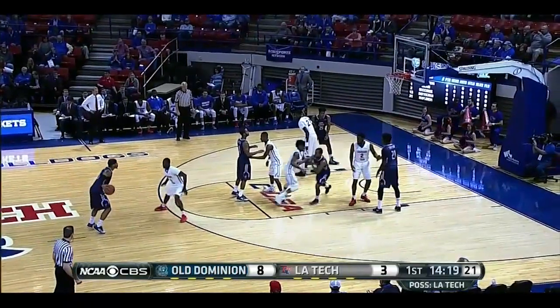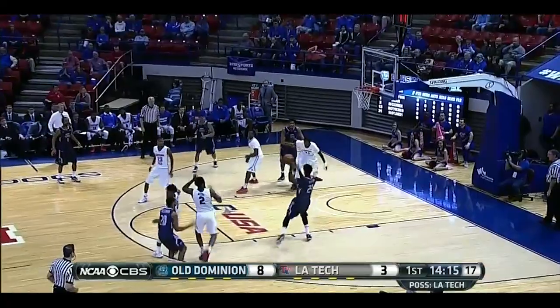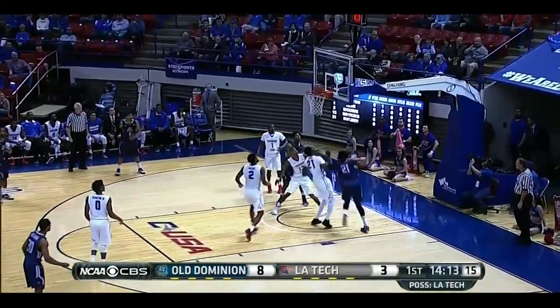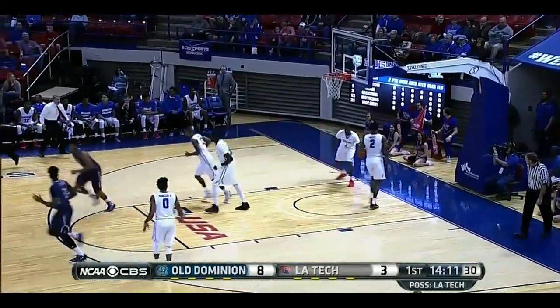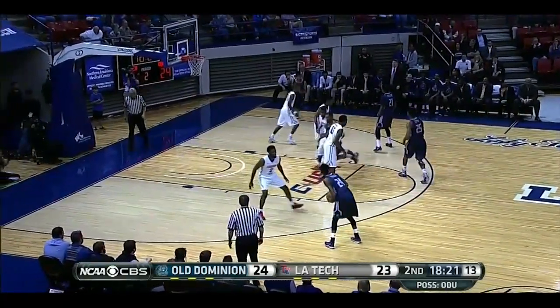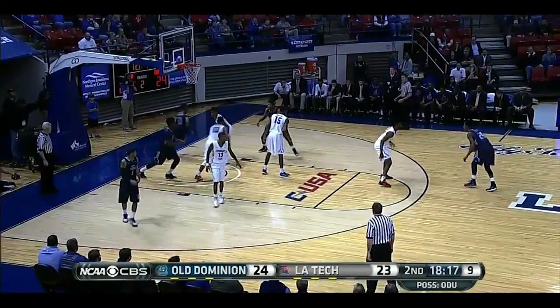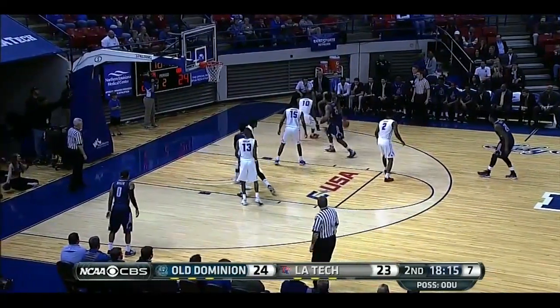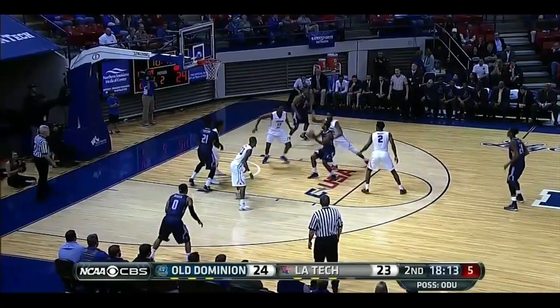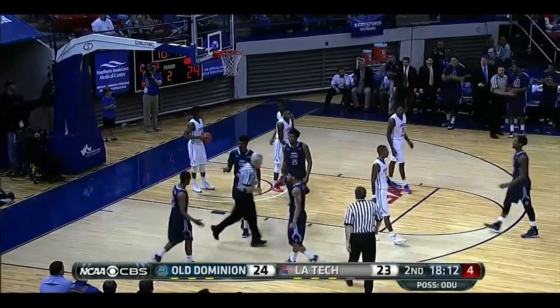Can't give possessions to a Monarchs team that turns it over — single digits on average per game. Freeman, unselfishly to Taylor. The hesitant dribble. They've got to get the crowd into the game — this place is electric. Zigging and zagging, Freeman's leader. Count it, and a foul.